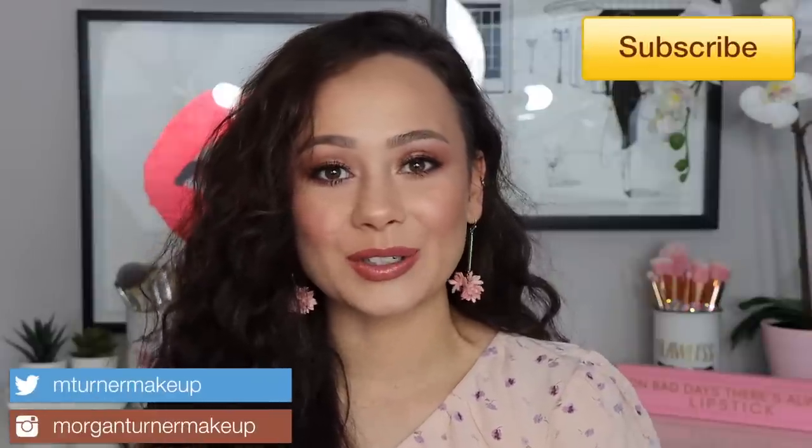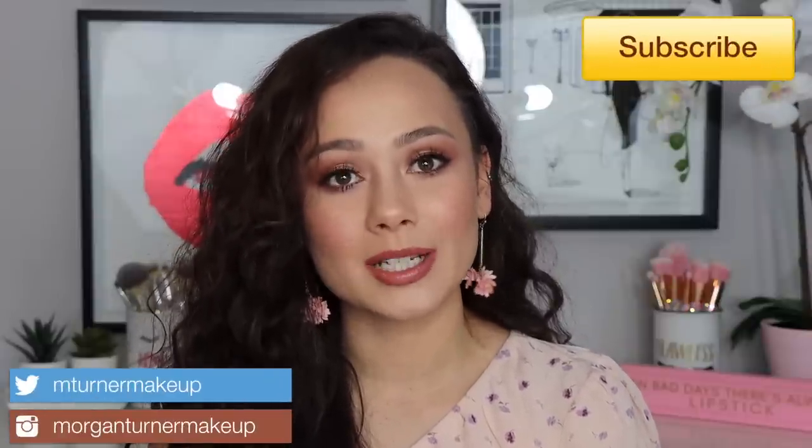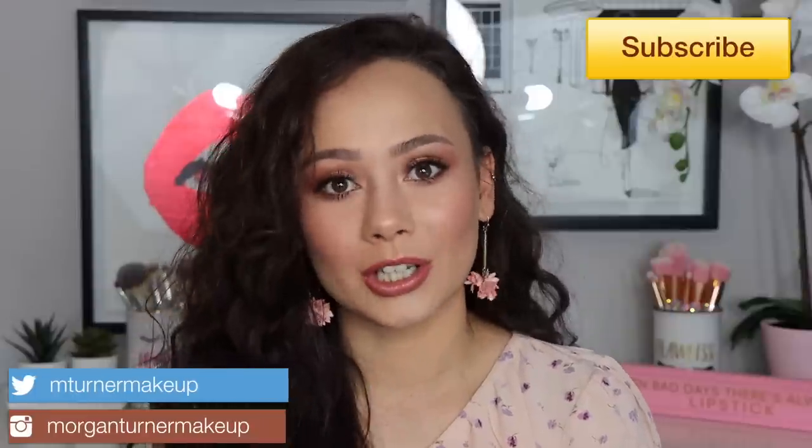Hey guys, what is up? Welcome to my channel. For today's video, I am going to be giving you the ultimate guide to Charlotte Tilbury's makeup line. Charlotte Tilbury is one of my absolute favorite makeup brands. I feel like the makeup she comes out with is just so amazing. I've tried at least 90% of her range, so I've pulled out all of my Charlotte Tilbury products and I'm going to go through just about every product from her line that I have tried. Sit down, get a snack, and we're going to get into it.